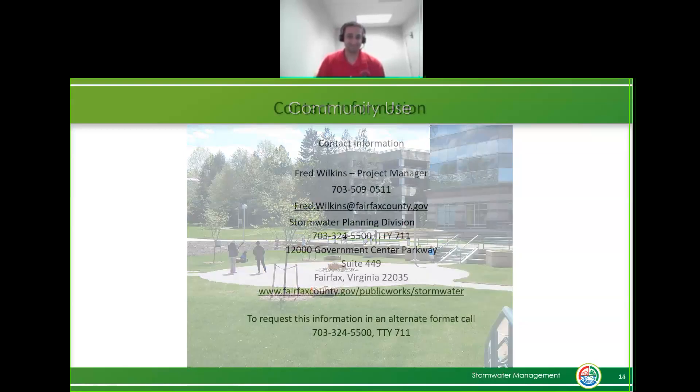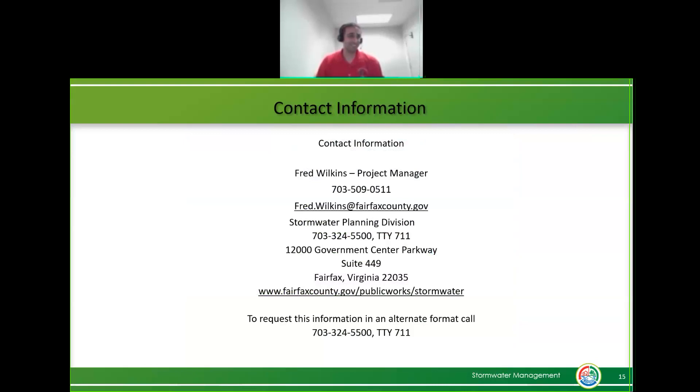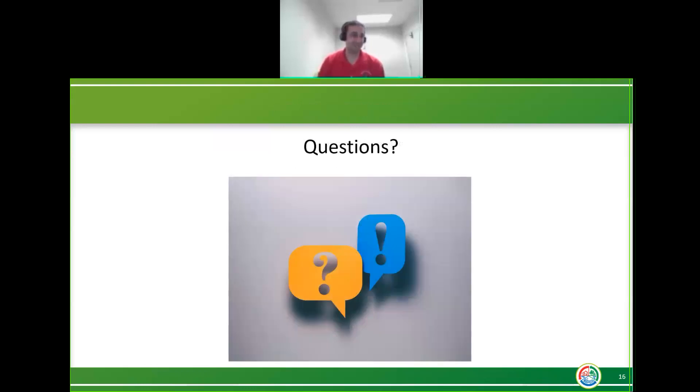That's my contact information. I only had about 15 minutes and went a little bit over - I was trying not to rush it, so I apologize. If anyone has any questions, I'm happy to take them.